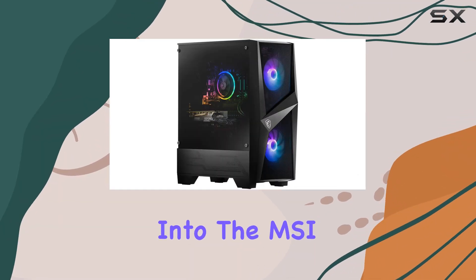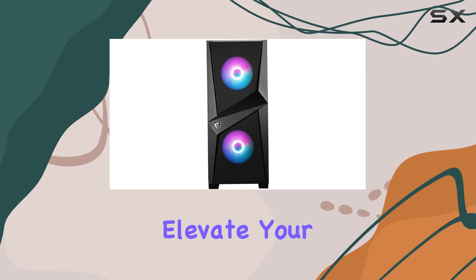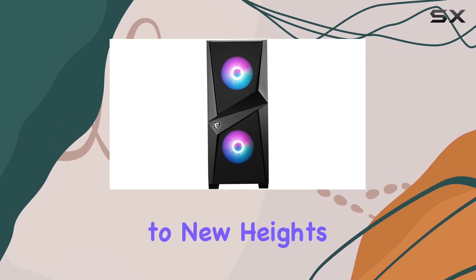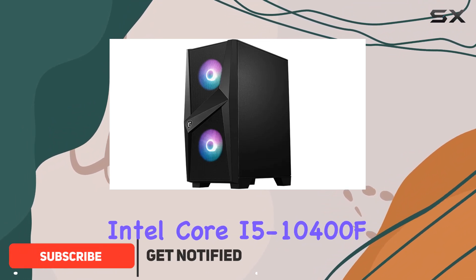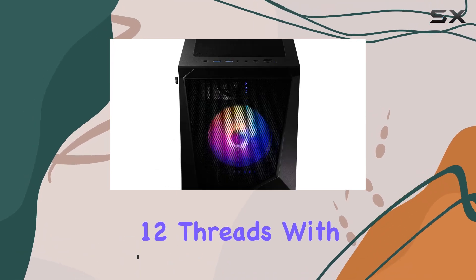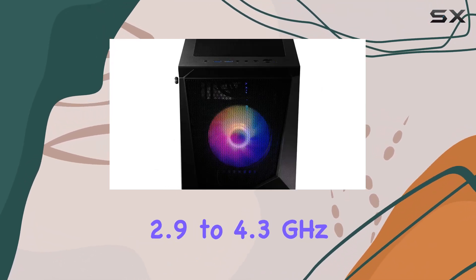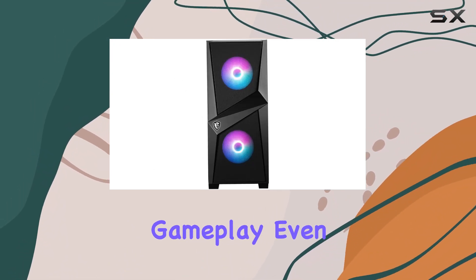Today we're diving deep into the MSI Codex R tower gaming desktop, a powerhouse designed to elevate your gaming experience to new heights. Let's start with what's under the hood: powered by an Intel Core i5-10400F processor boasting six cores and 12 threads, with clock speeds ranging from 2.9 to 4.3 gigahertz, this machine ensures smooth gameplay even in the most demanding titles.